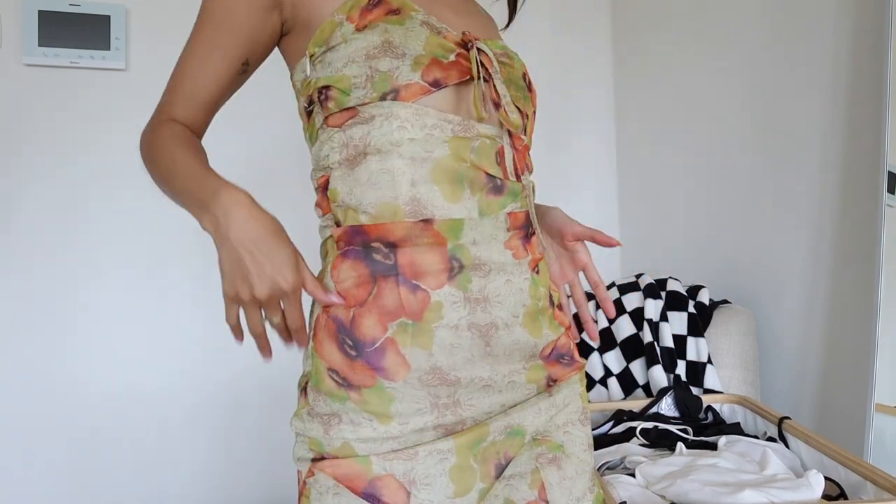The bottom is nice and flowy, the top is fitted, and there's a zipper here which makes it easy to get into. The straps are adjustable, but this is the furthest they can go — so if you have a long upper body like me, it might be a little bit of a struggle.